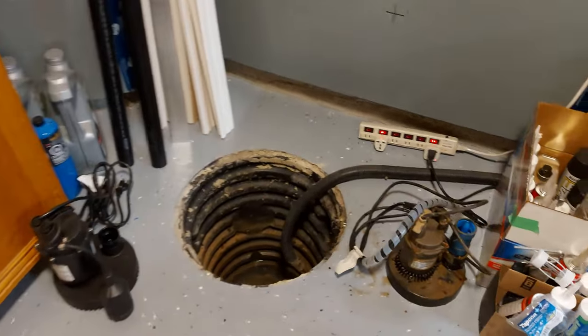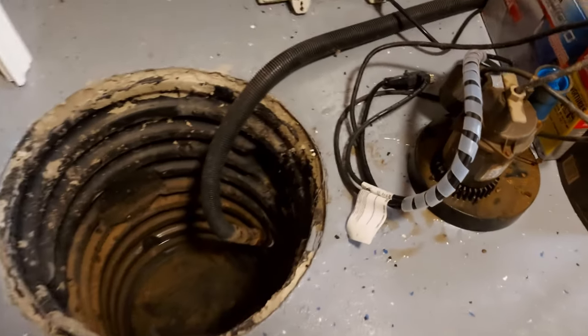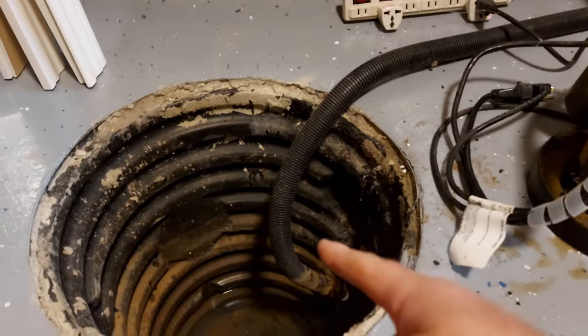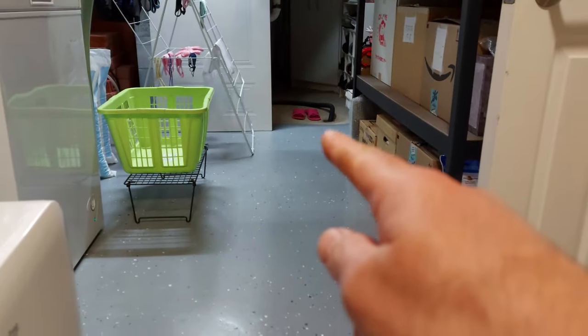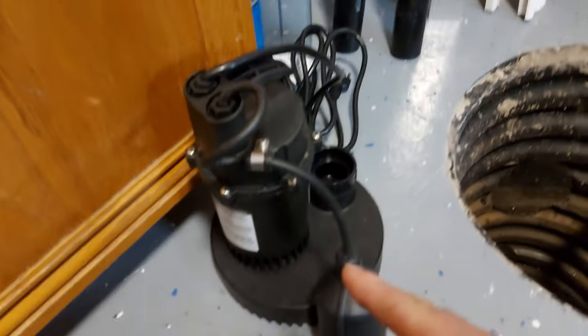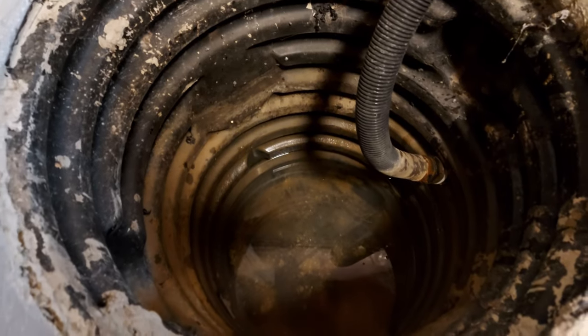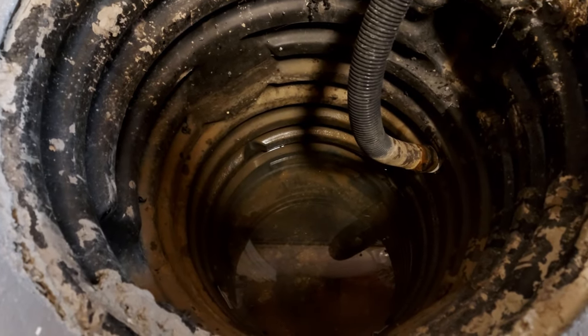The mission now is to replace this — which went to that, which went to that floor drain — with this, which will go to that, which will go to that outside into a 20-foot pipe into the yard. All before we get more heavy rain.